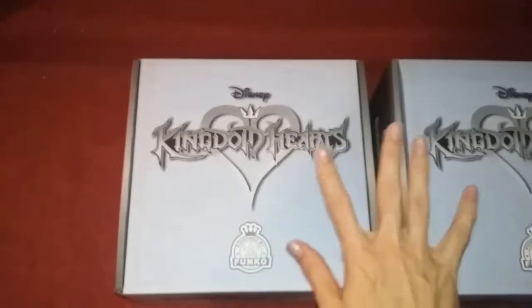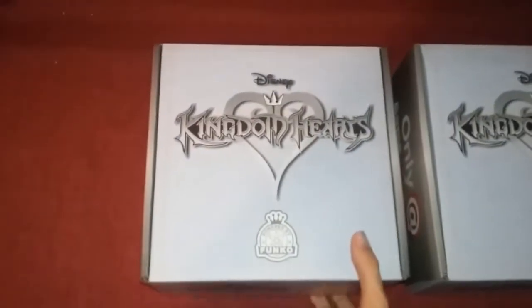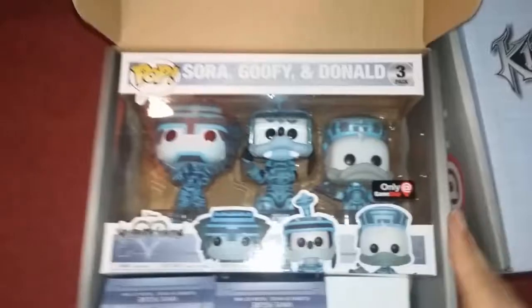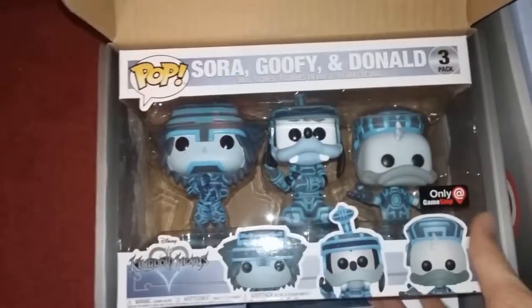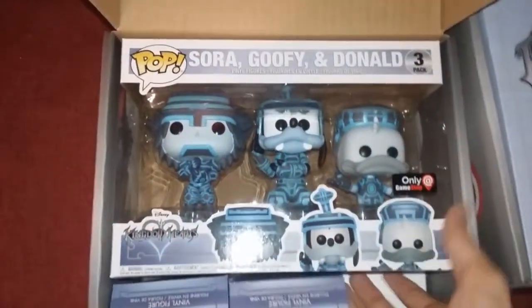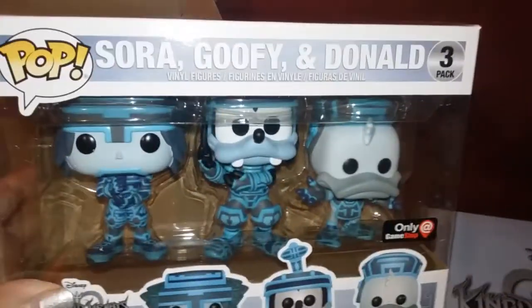First I'm going to go ahead and open this one. I do know what both of these contain but I'm trying not to spoil it for y'all. So this one right here — if I can get it open — we have the normal pop set, which I will not be opening the main package; I might hold on to them as is. There we go, so you can see it a little bit better.